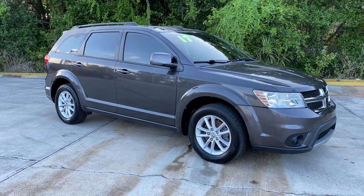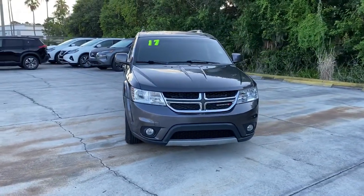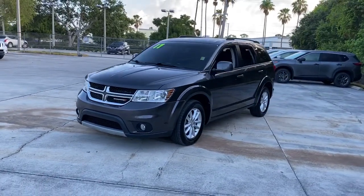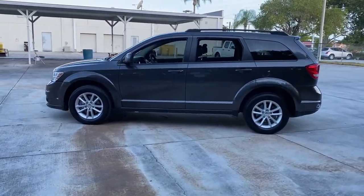Your next car could be the 2017 Dodge Journey. With less than 80,000 miles on the odometer, this vehicle stands out from the rest. Now is the perfect time to start a fresh new chapter in your traveling life. Take a closer look at this vehicle — its design and features represent an outstanding value.